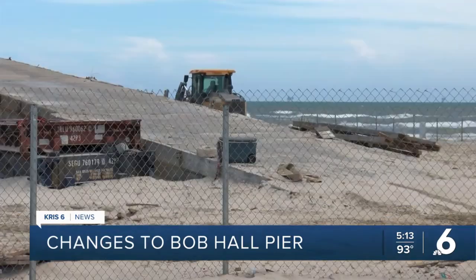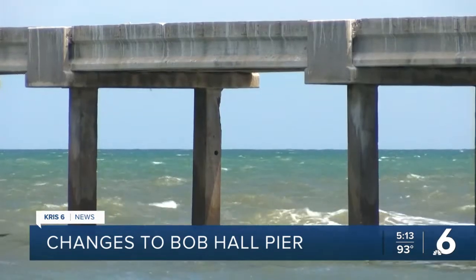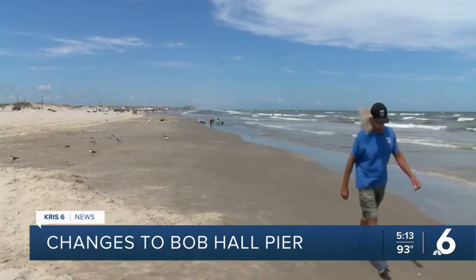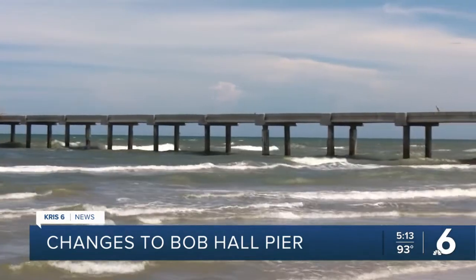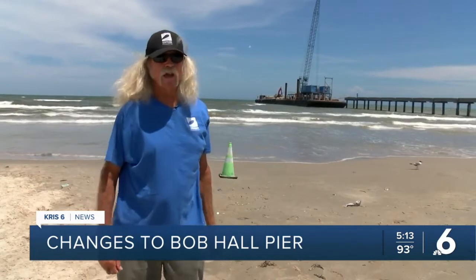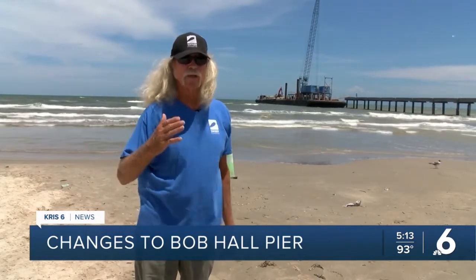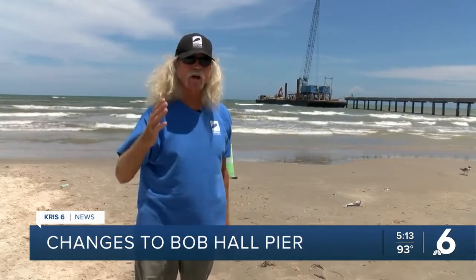Bob Hall Pier is now being demolished, and soon it will be built with single piles holding it up. Cliff Slabik is with the Coastal Bend Surfrider Foundation. He says the more piles a pier has, the better the waves. "You can see whitewater in different spots — that is the surf break. That's called the lineup. It moves as the conditions change, and that's what surfers are looking for — a lineup spot where they can take off."